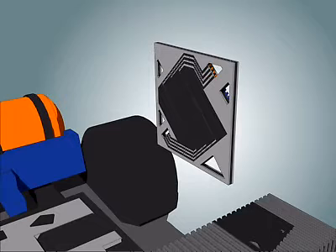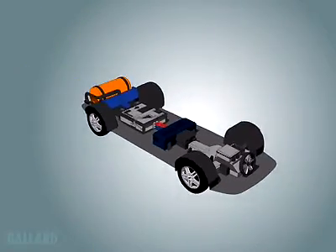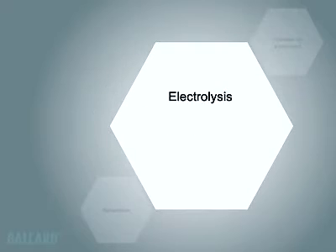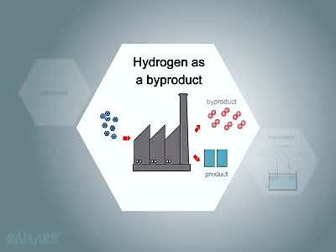By stacking together single cells, like slices in a loaf of bread, you make a fuel cell stack to produce the required amount of power. Just like your car, fuel cells need fuel to operate. The Ballard fuel cell uses hydrogen as a fuel, which can be produced in many different ways, and once produced, can be stored as a compressed gas or liquid, or in a chemical or metal compound.